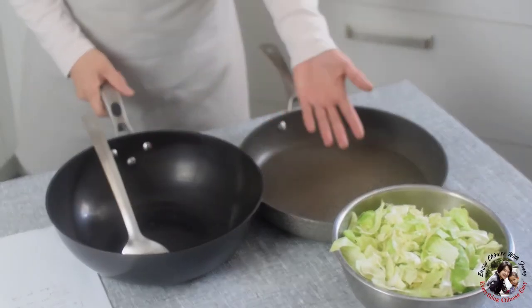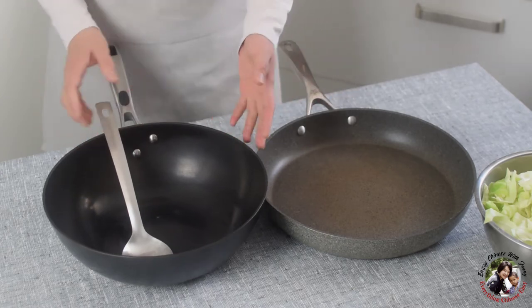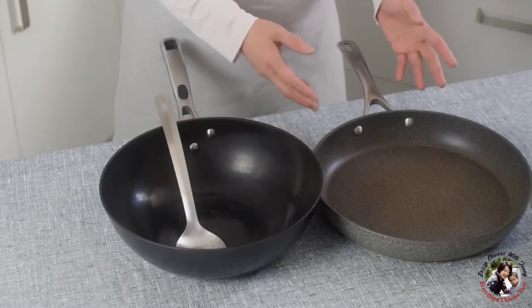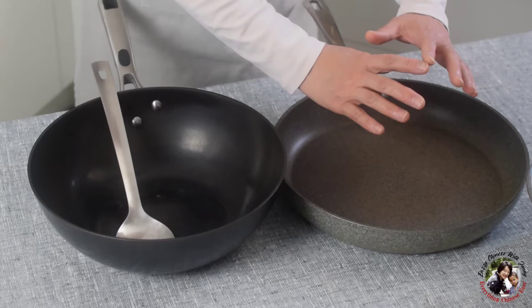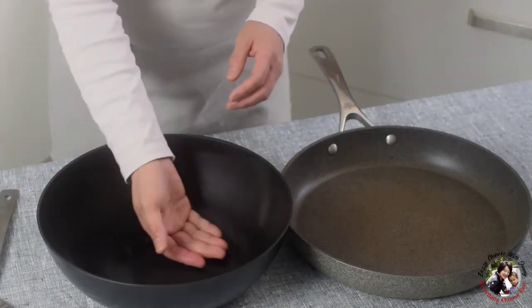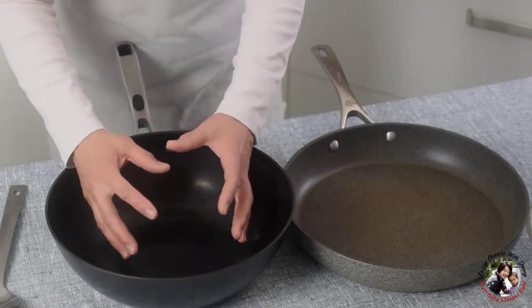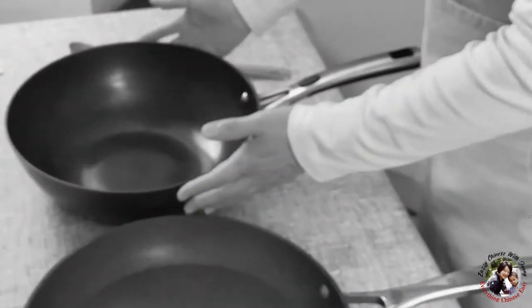I have a wok and a frying pan here. It is easy to tell they have a different shape. This flat bottom of the frying pan is not good at keeping heat inside — it spreads the heat. But with the round bottom of the wok, it concentrates the heat and keeps it in because of the round shape.